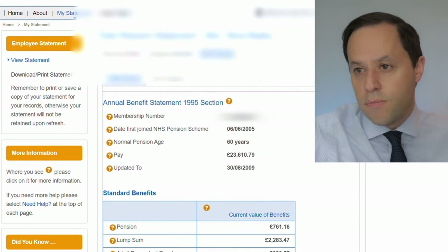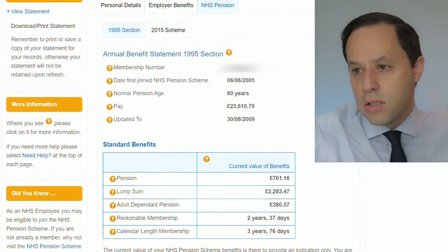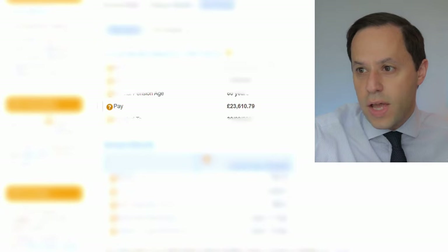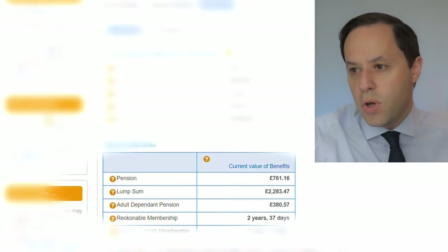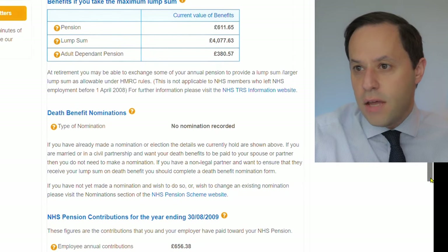You'll see the breakdown of the NHS pensions available to this individual — the 1995 section and the 2015 section. For the 1995 section, the normal pension age is 60. You can see the current level of pay for the period they were a member, the pension level they'll receive at age 60, a lump sum available, and the adult dependence pension of £761 per year payable when they take their pension benefits. Definitely worth checking out this section.